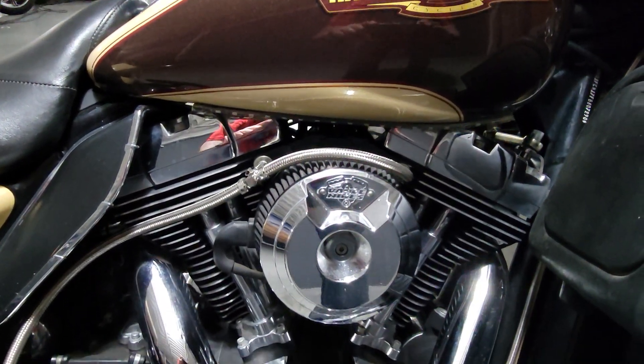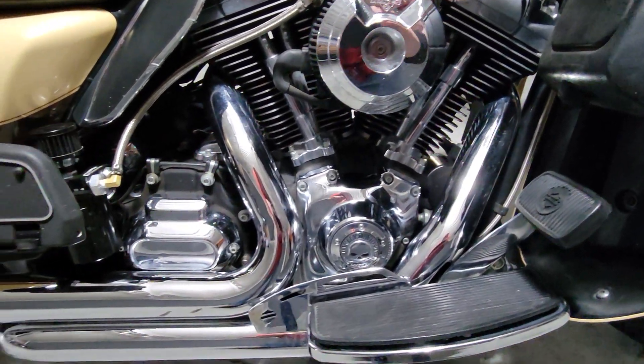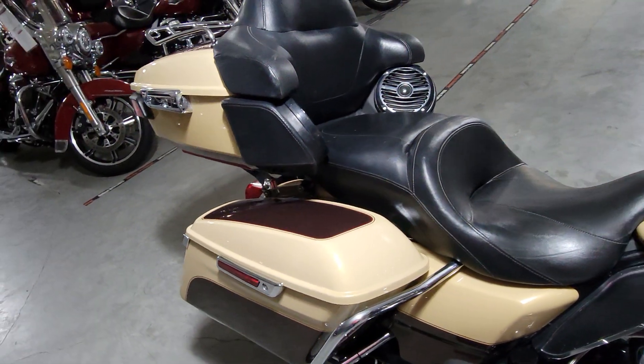You do have the Vance & Hines intake on here, all in chrome, perfectly matched up with the all-chrome Vance & Hines exhaust system as well.